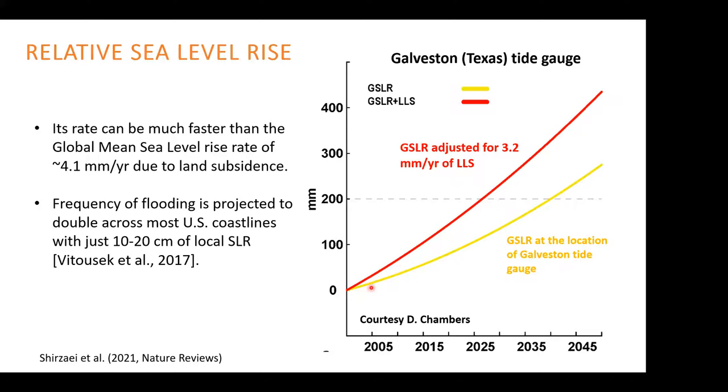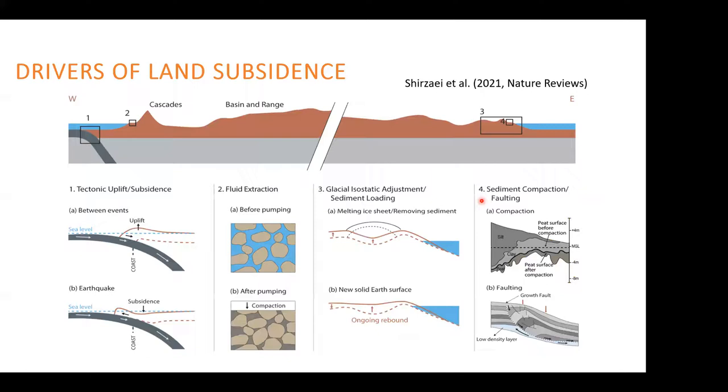The sea level rise at the tide gauge in Galveston, Texas is shown. The yellow is the projection based on long-term tide gauge measurements assuming only sea level is rising — the 20 centimeter threshold would be reached by about 2014. But knowing that the land is actually subsiding at about 3.2 millimeters per year, the 20-centimeter threshold is reached in 2025. So we have about 10 to 15 fewer years to prepare for that elevated flooding hazard — significant when planning resilience and adaptation strategies.